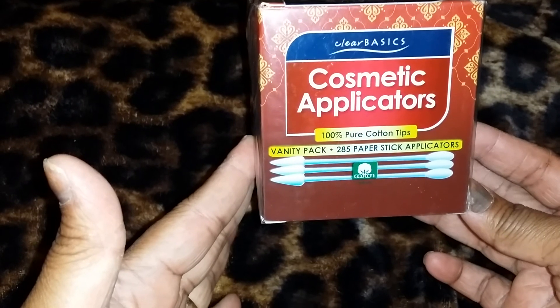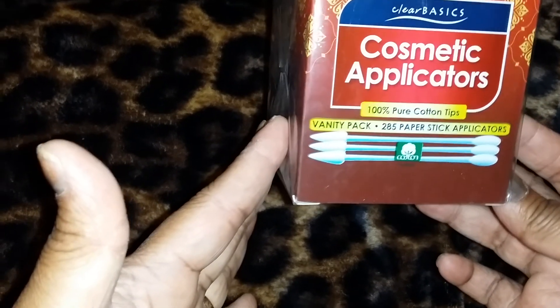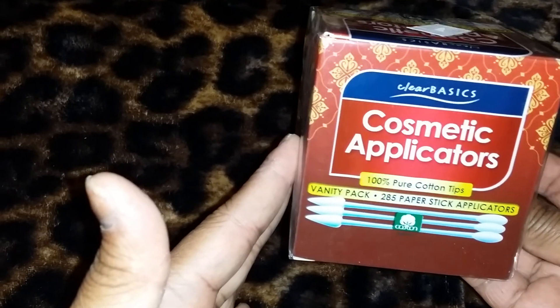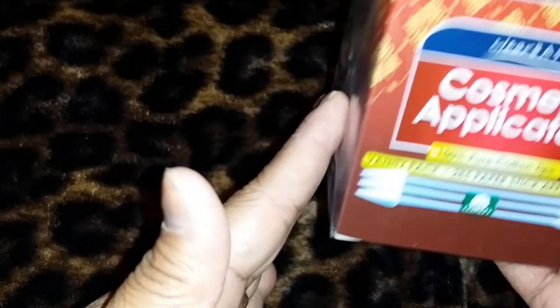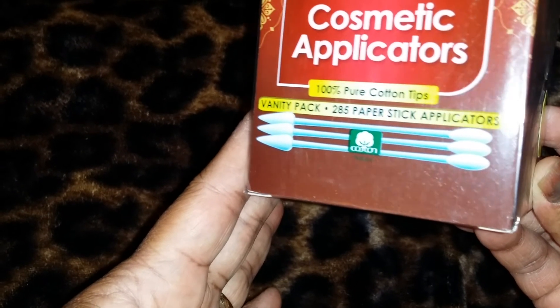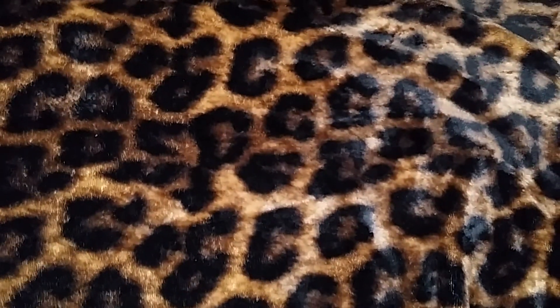I got these from Maxwell — clear basic cosmetic applicators, 100% cotton tips, a vanity pack with 285 applicators. I thought this would be a great addition to my beauty collection and vanity, to touch up on the makeup and so forth. I love the fact that it has a pointed tip on one end and a basic Q-tip style on the other. They had a dollar sticker on them but rang up to $4, which I didn't notice until I got to the register. I got two of them — I'll probably give the brown one to my daughter and keep the green one for myself.